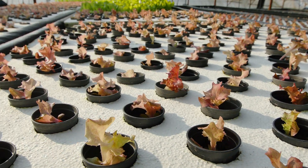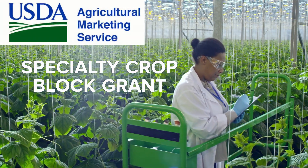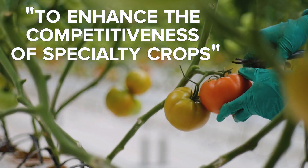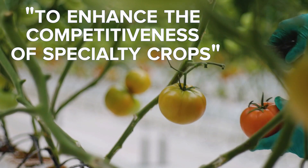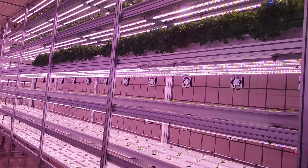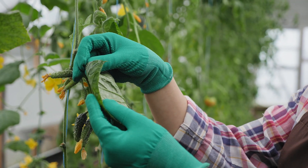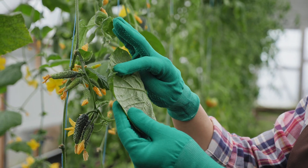If you're an aquaponic farmer growing aquaponic specialty crops, you should know about the USDA Specialty Crop Block Grant. The Specialty Crop Block Grant seeks to enhance the competitiveness of U.S. grown specialty crops and addresses key areas like specialty crop research, seed development, sustainability, pest and disease management, and education about specialty crops for children and adults.